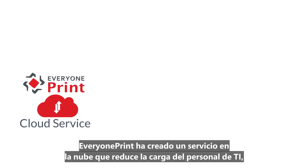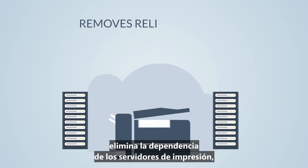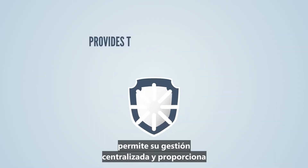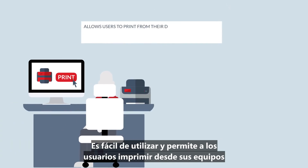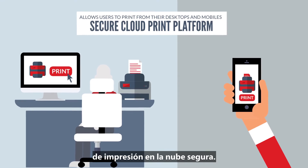Everyone Print has created a cloud service that lessens the burden on IT. It removes reliance on print servers, enables central management, and provides the strongest security between endpoints. It's easy to use and allows users to print from their desktops and mobiles to a secure cloud print platform.